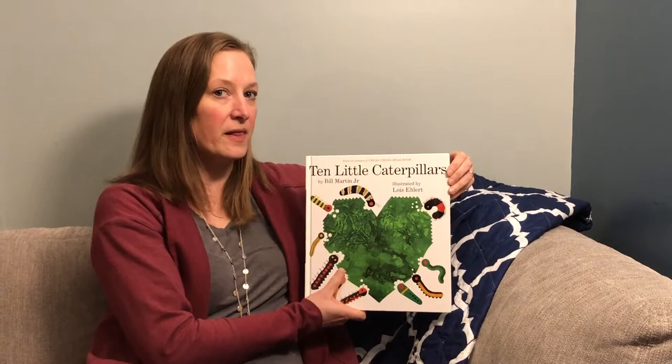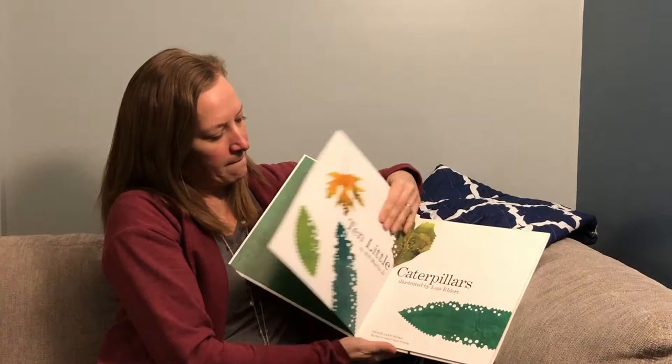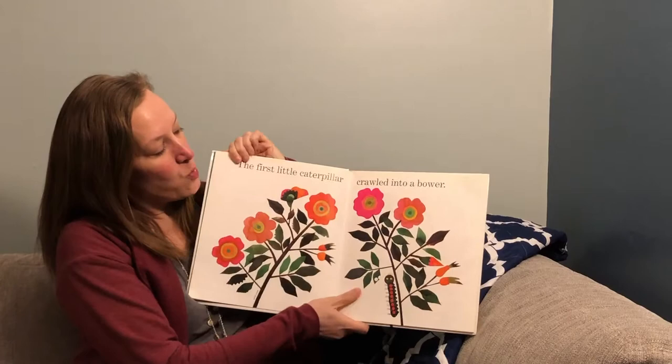Ten Little Caterpillars by Bill Martin Jr., and illustrated by Lois Ehlert. Ten Little Caterpillars.